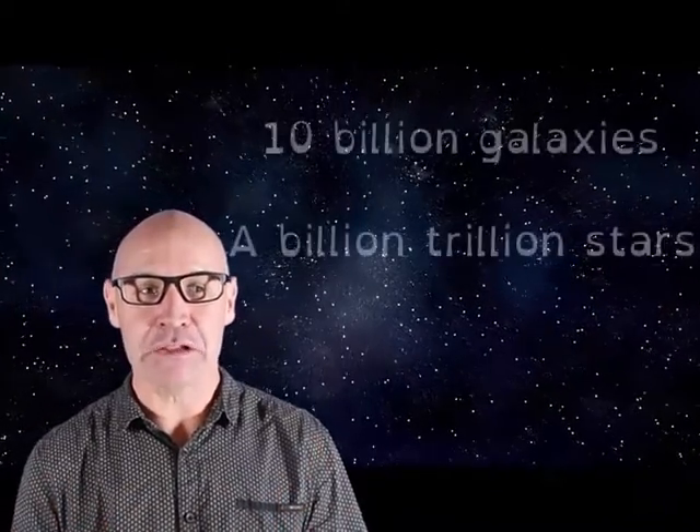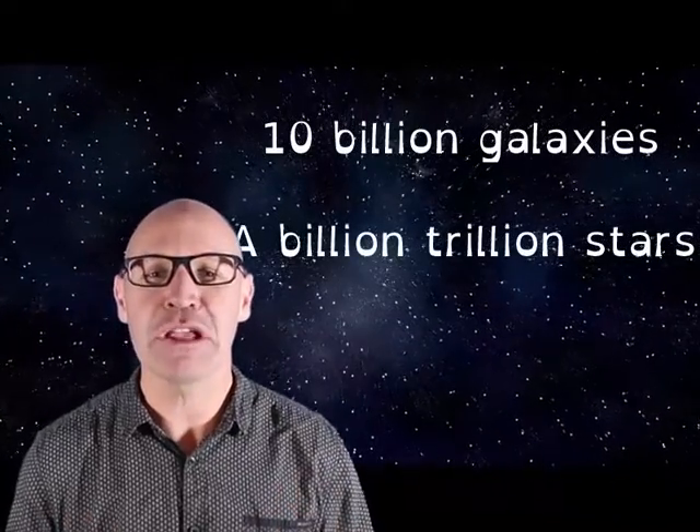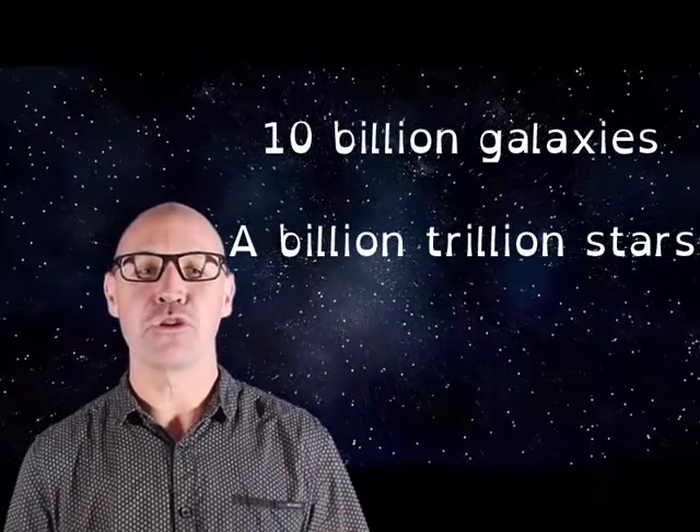There are more stars in the universe than all of the grains of sand on every beach, every desert, every beach volleyball court and every sand pit on the entire Earth. There are 10 billion galaxies and a billion trillion stars in the observable universe.